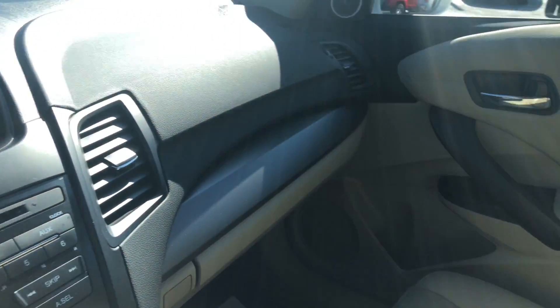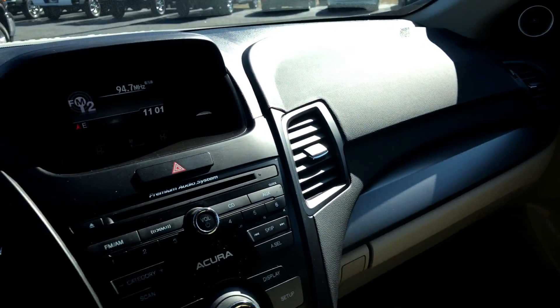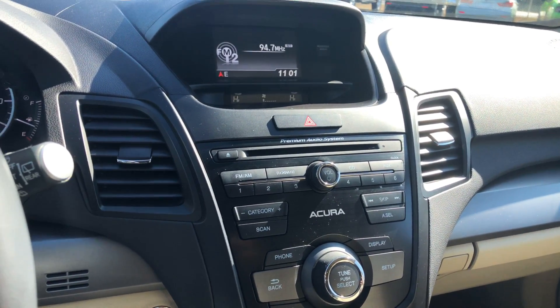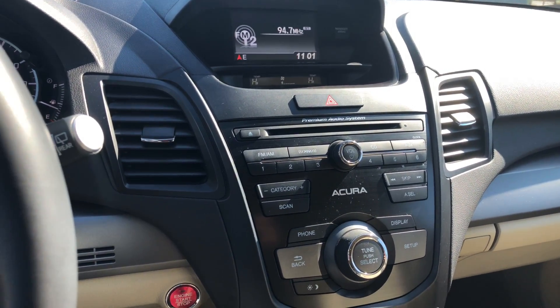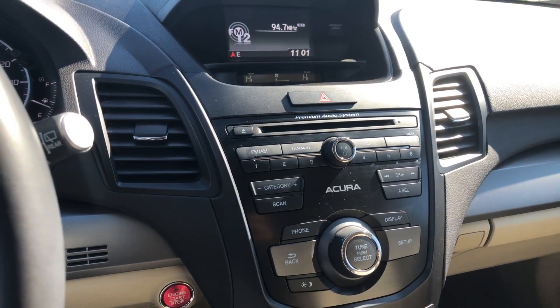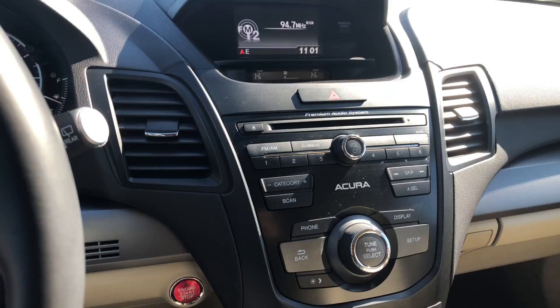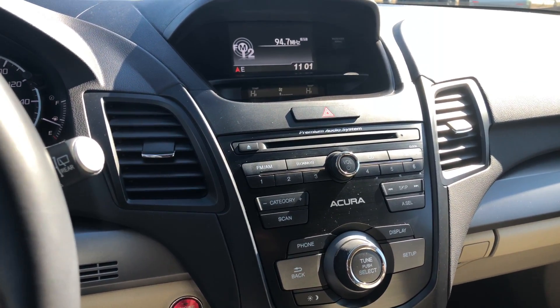All right, so there you have it Greg — 2016 Acura RDX. Again, my name is Si Freeman, I personally want to invite you out to Jimmy Britt Chevrolet to take this awesome vehicle for a test drive and check out the features. If you have any questions, you can contact me at 706-453-2500. Definitely look forward to hearing from you, and I hope you have a great day — thank you for your time.